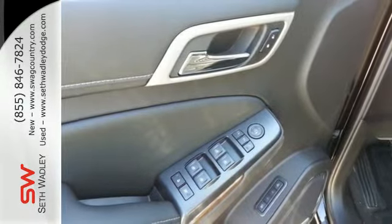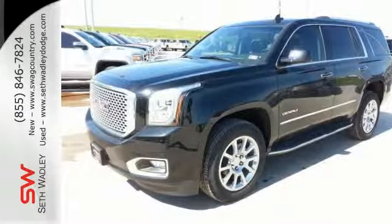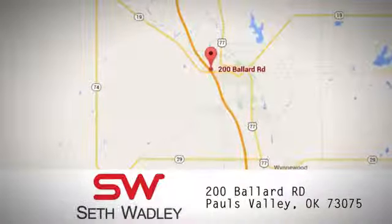Stylish confidence and superior capabilities. Come take this Yukon Denali out for a test drive today. Call, click, or stop into Seth Wadley today. We're conveniently located at 200 Ballard Road in Pauls Valley, Oklahoma.